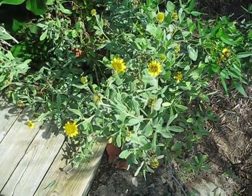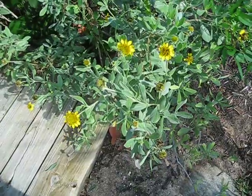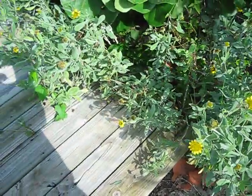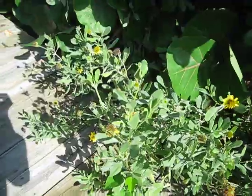Here's a sea oxeye daisy, and as the name implies, it is in the daisy family, or Asteraceae. The Latin name for it is Borrichia frutescens, and there's a little shot there with some of the emerging flowers.